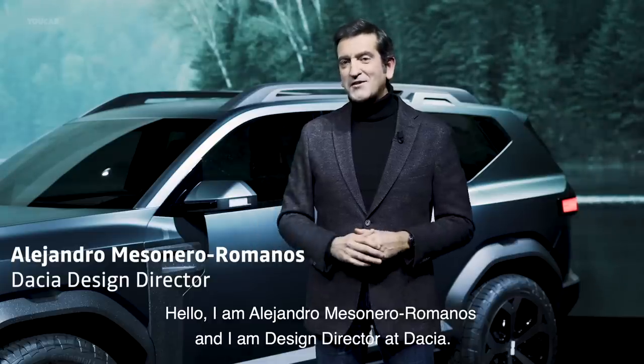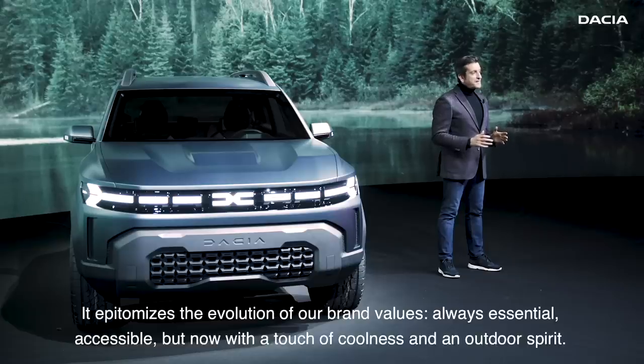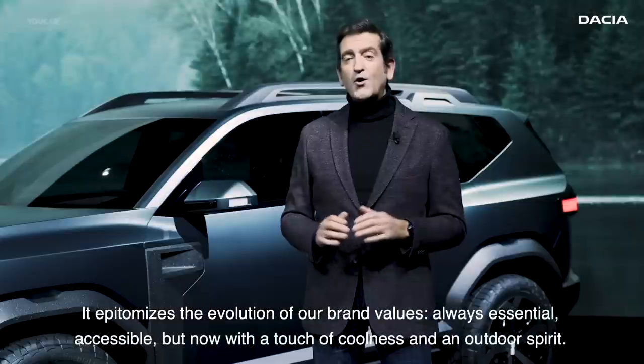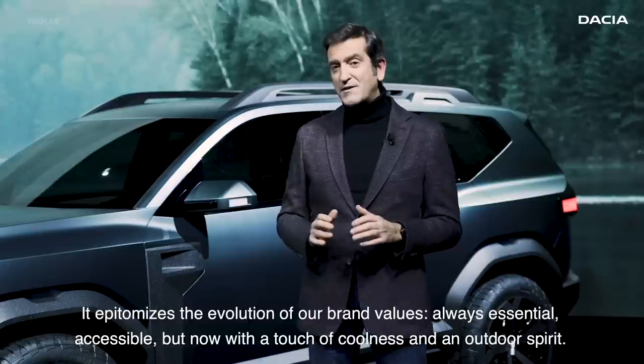I am Alejandro Mesonero Romanos and I am Design Director at Dacia. The Bigster Concept is a very important milestone for Dacia. It epitomizes the evolution of our own values: always essential, accessible, but now with a touch of coolness and an outdoor spirit.